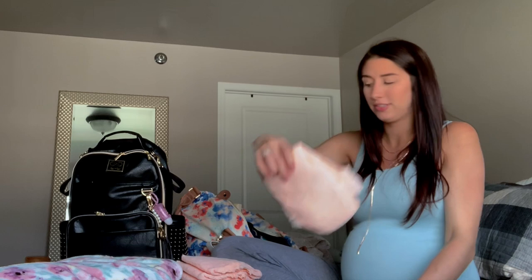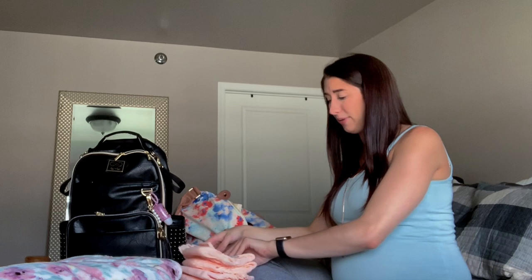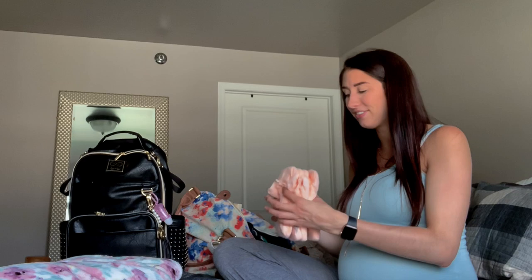I've also packed a couple of these adult diapers — I think they're called Discreet Boutique. They're the ones everybody recommends because the hospital mesh underwear is so uncomfortable. I figured I'd pack a few just to have the option in case I'm one of those people who really doesn't like the mesh underwear. So I have four of these packed.